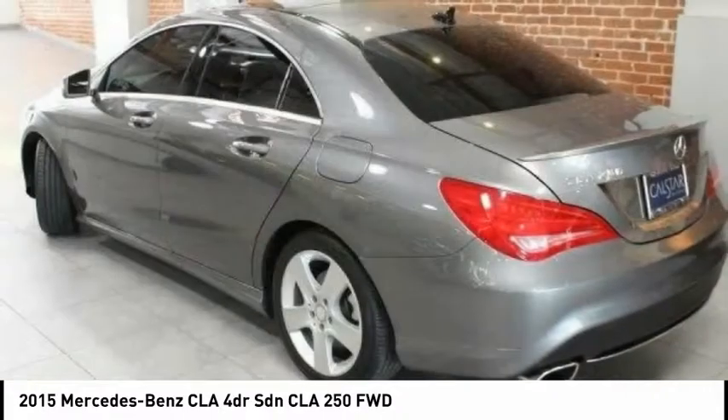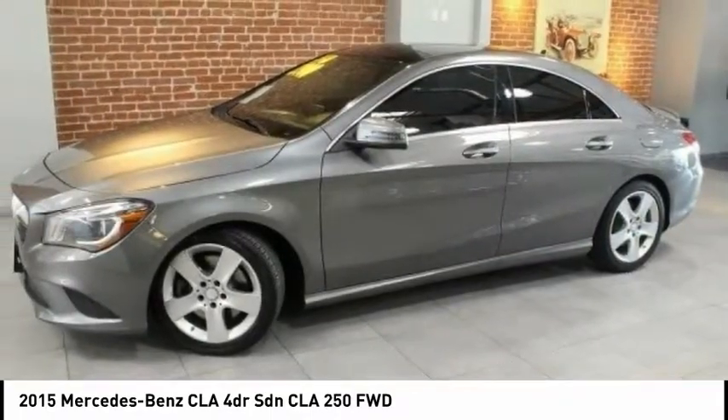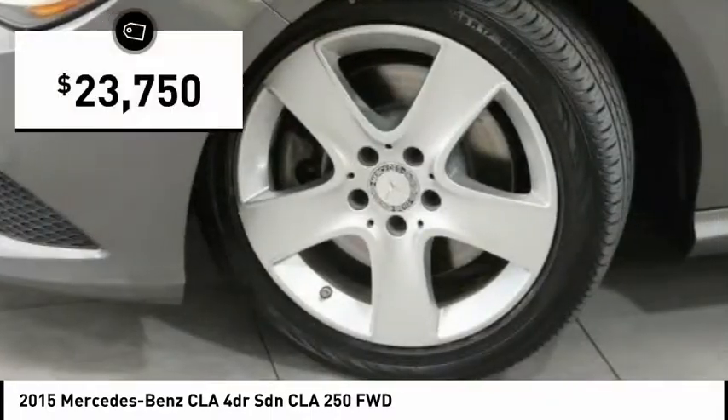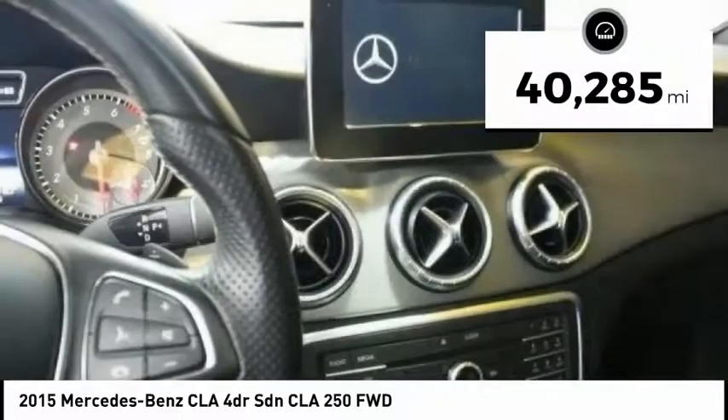It has amazingly sleek lines, which also reduces the coefficient of drag to minimal, making it very aerodynamic, and is priced below $25,000. This vehicle has less than 45,000 miles.